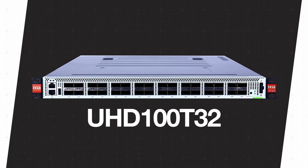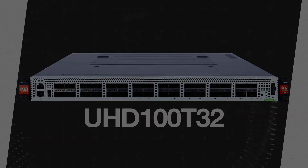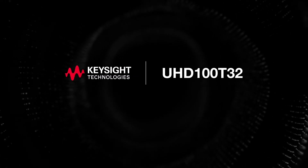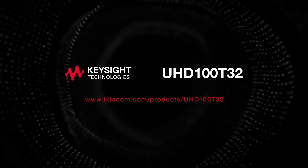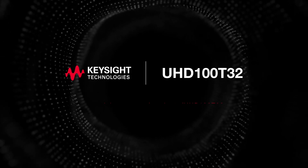Rely on the industry's highest density, most powerful way to test 100 gigabit per second networks. Visit www.ixiacom.com/products/UHD100T32 for more information and to request a demonstration.